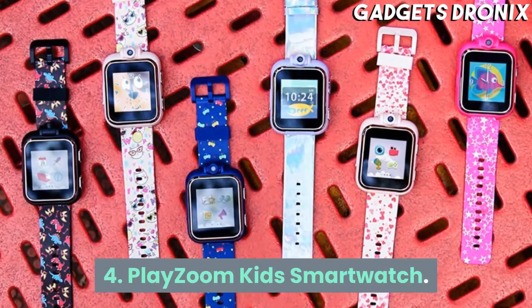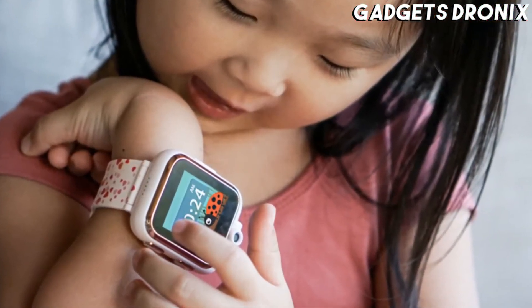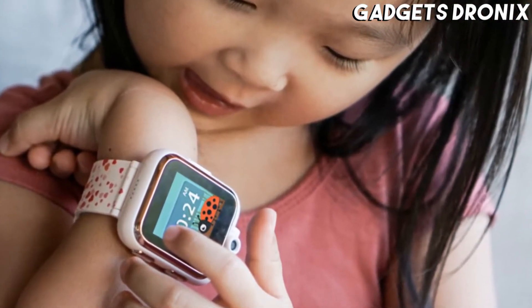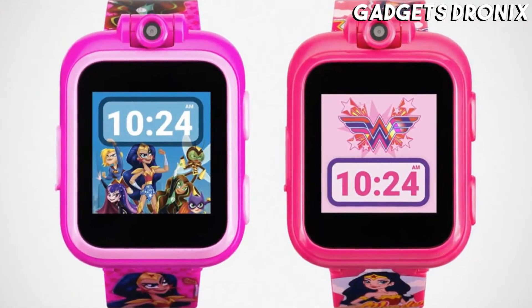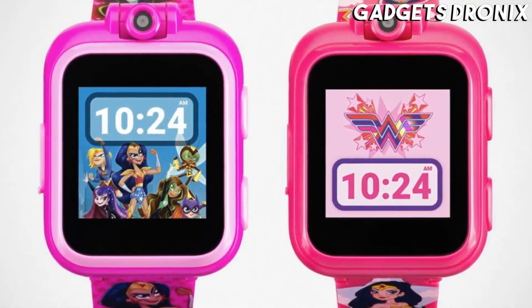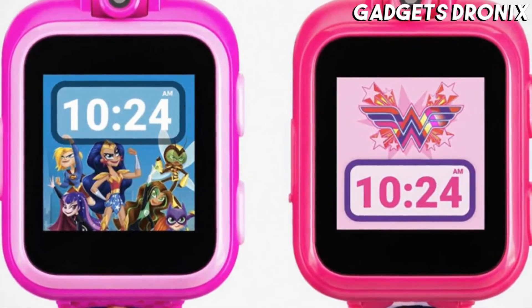Number 4: PlayZoom Kids Smartwatch. What makes the PlayZoom Kids Smartwatch stand out is how colorful and unique its watchbands are. The bands showcase fun patterns, ranging from rainbow prints, sports themes, camo prints, hearts, glitter, animal prints, and more.